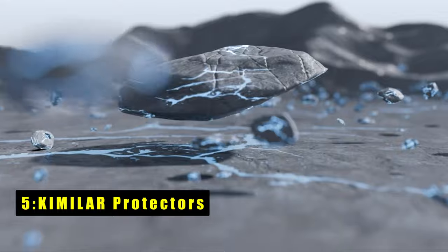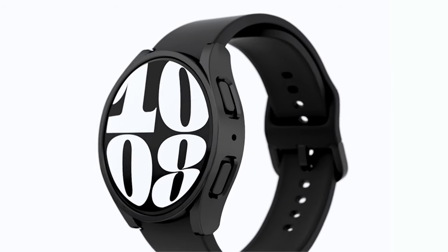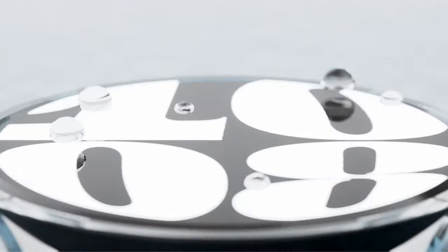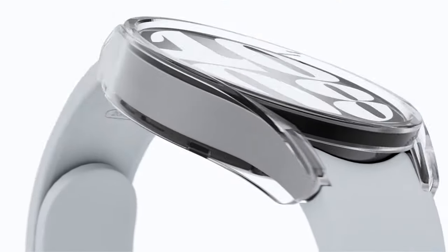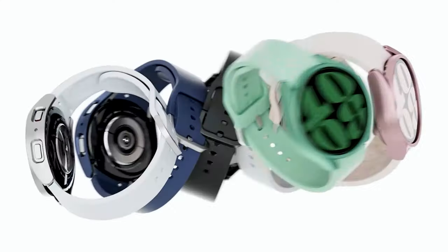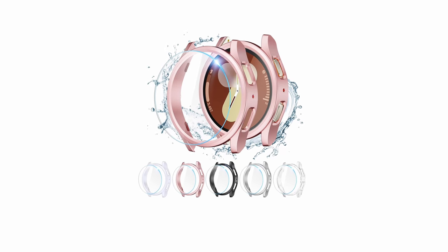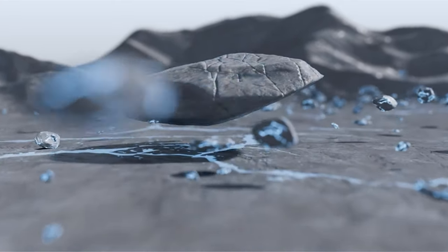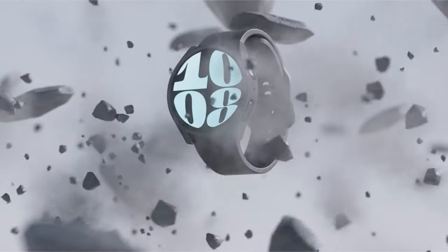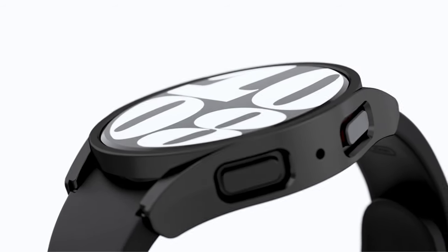At number 5 is Kimmler Protectors. The Kimmler Galaxy Watch 7 case offers robust protection with its hard PC construction and ultra-thin tempered glass screen protector. Designed to shield against sweat, dust, and fingerprint oil residue, it maintains high transparency and responsiveness, ensuring quick access to applications. Precise cutouts enable easy access to all watch functions without needing to remove the case for charging. Once installed, the case remains secure and steadfast, reducing the risk of accidental falls. The integrated high-definition tempered glass screen protector further enhances protection, preventing water and fog ingress that could affect touchscreen performance. It's a reliable choice for safeguarding your Galaxy Watch 7 during everyday activities.